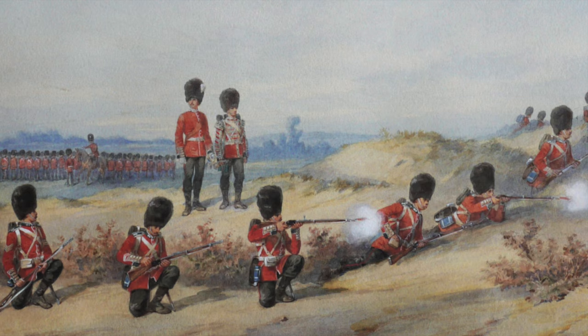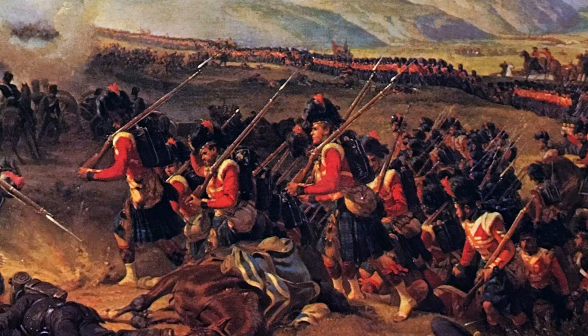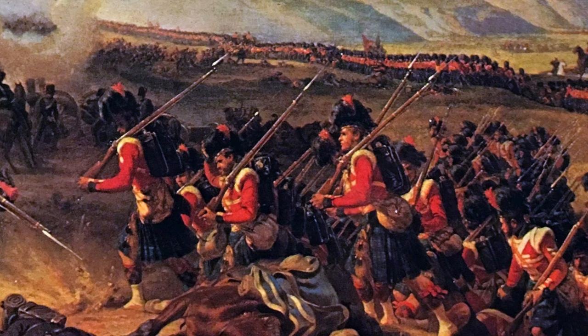Behind this, at a handy though not committed distance, were the supports. They were there to replace casualties and to thicken the firing line when required. This was followed by the reserve, or main body, which was completely uncommitted and held in a safe position. Indeed, the days of Alma, with divisions lined up in two ranks at the assault, were untenable in the face of breech-loading weapons.